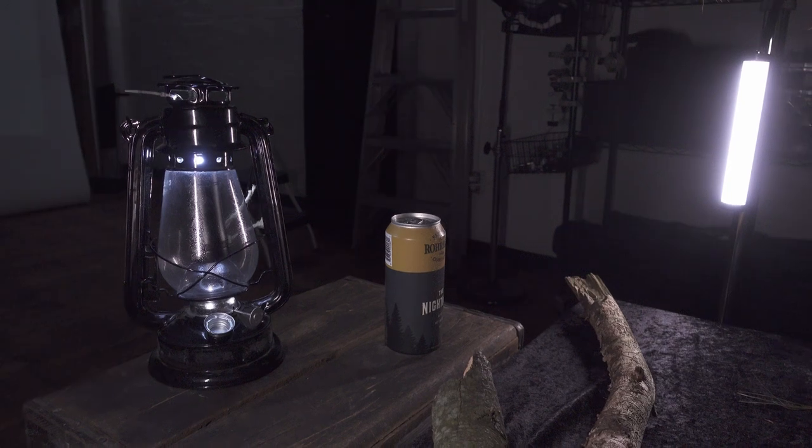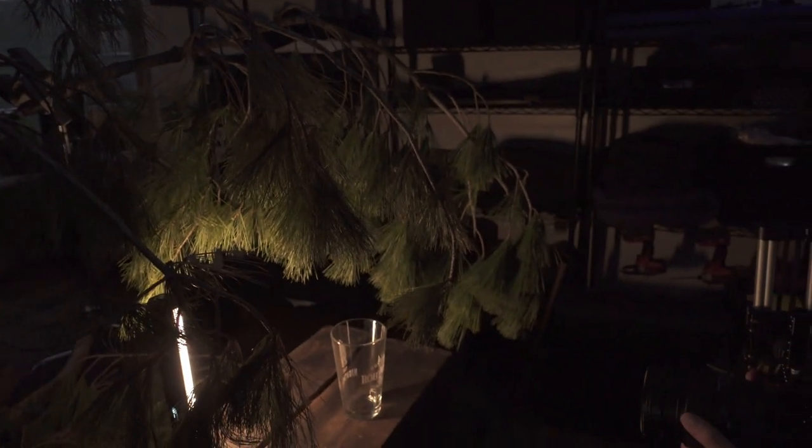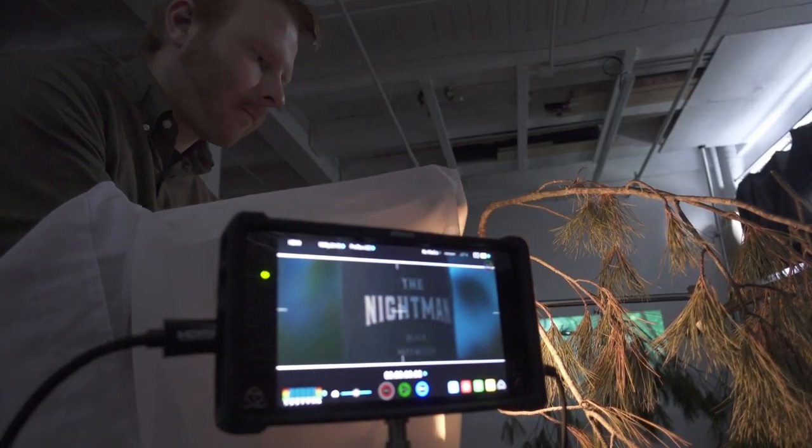Our first major problem was lighting. We wanted to use a real lantern with real fire, but we didn't want to have to do that in our studio. We chose to instead use our small tube lights as the primary source of light and use the motion of the light to create the look of a candle flicker.